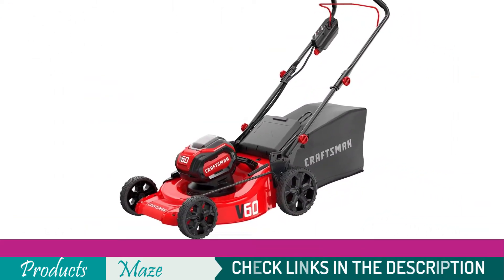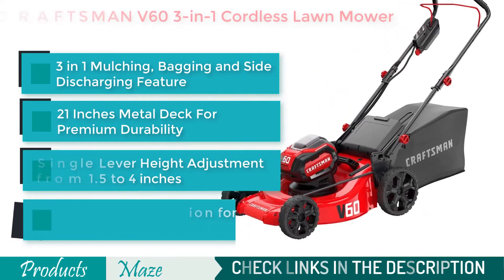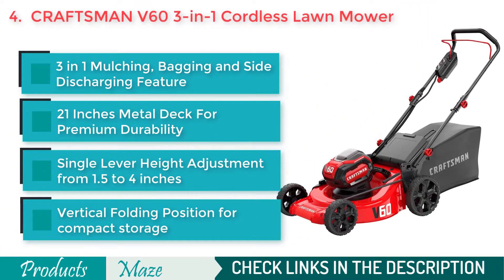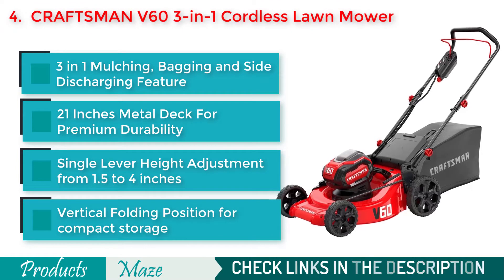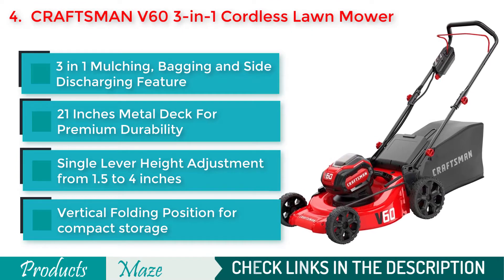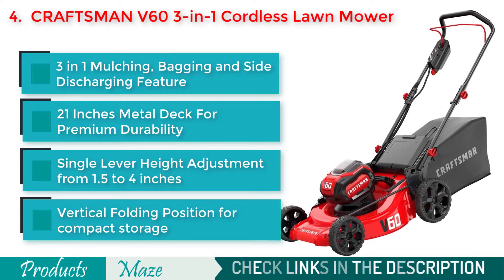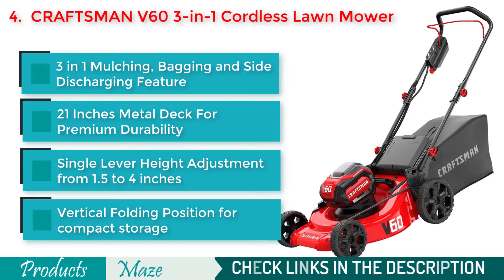4th on our list is the Craftsman 3-in-1 Cordless Lawnmower — a great quality lawnmower that allows you to do mulching, bagging, and side discharging with a single machine. Because of its 21-inch metal deck and high-quality build, this becomes one of the most durable cordless lawnmowers money can buy.